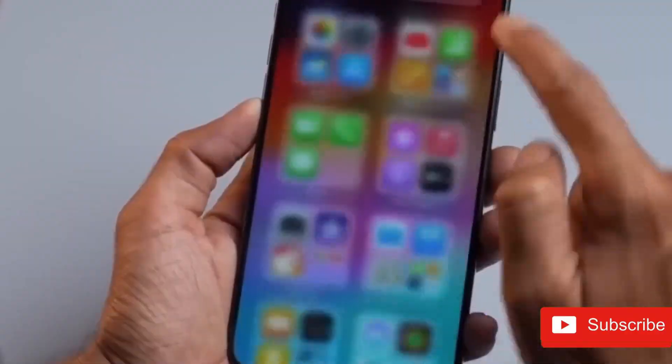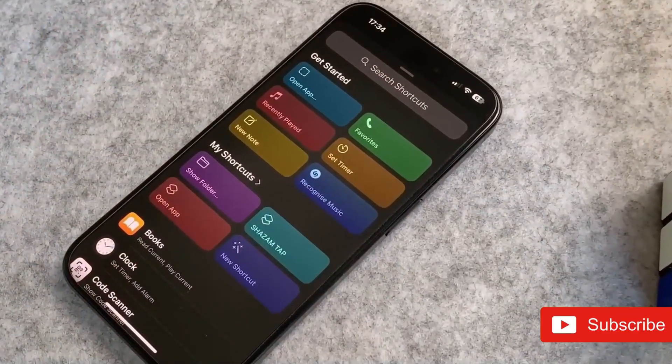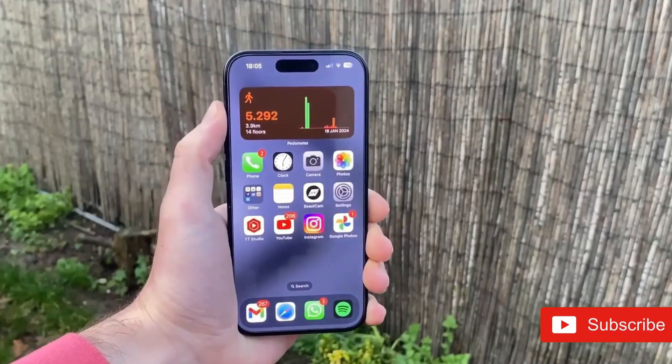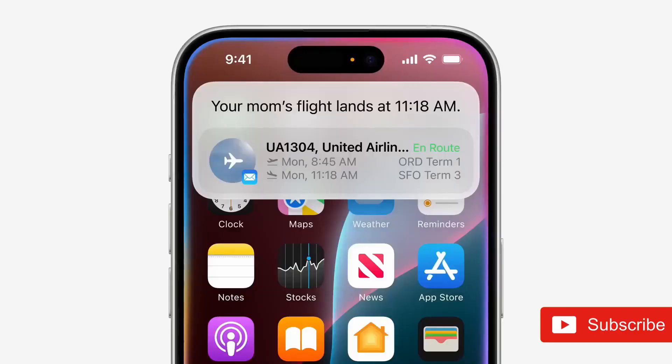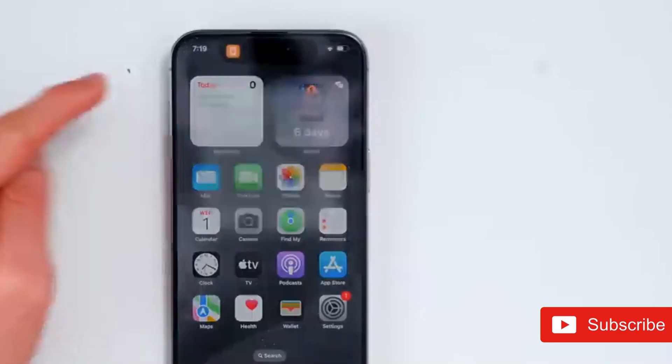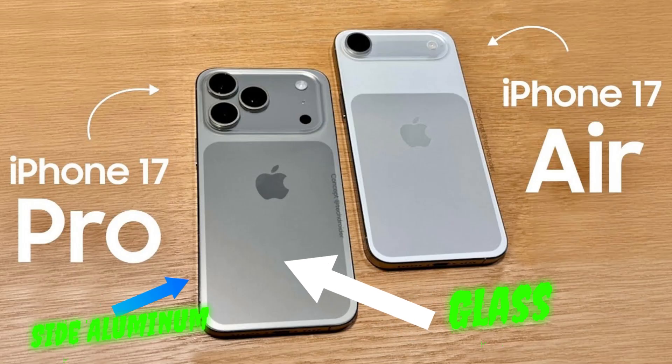With reports pointing to a thinner iPhone 17 Air, design adjustments throughout the lineup, and possible enhancements like a 48-megapixel front camera and ProMotion seeping down to non-pro versions, the iPhone 17 might signal one of the most exciting updates in years — assuming the leaks hold true. Pricing appears poised to remain the same, but the transition back to aluminum on the Pro versions would feel like a step down, and the anticipated design change might be extremely divisive. Apple's delayed intelligence features still hang in the balance.